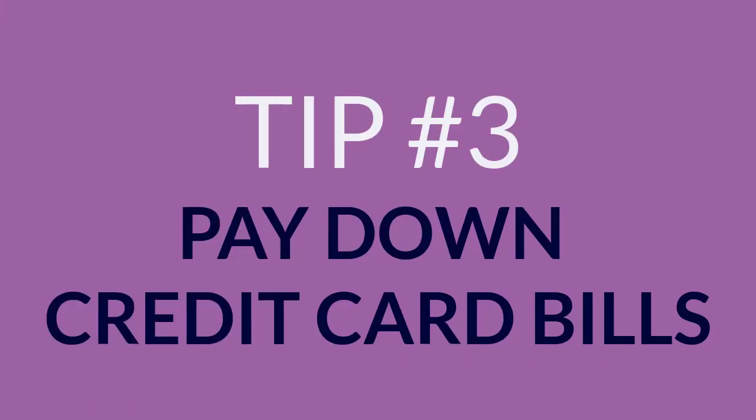3. Pay down credit card bills. If possible, pay off the entire balance every month. Transferring credit card debt from one card to another could lower your score.